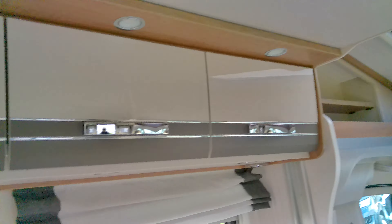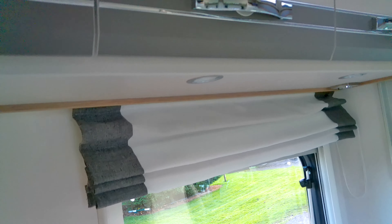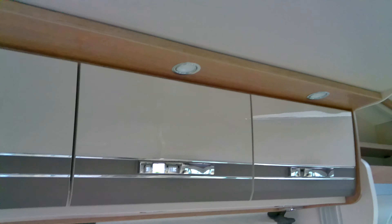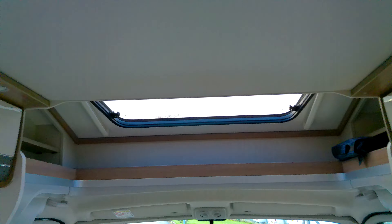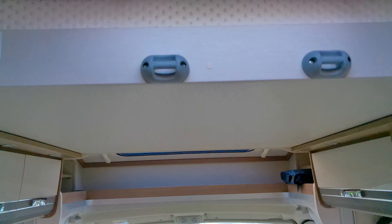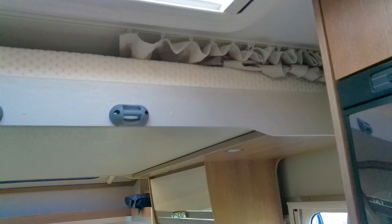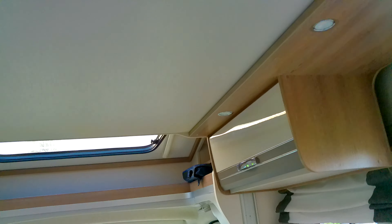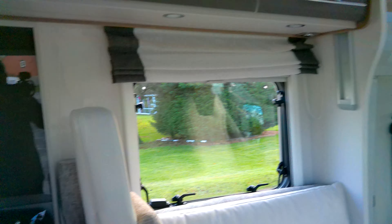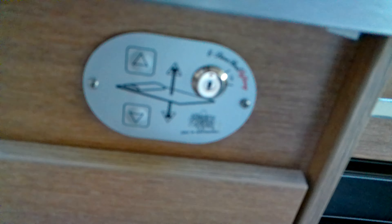Lots of storage, with nice silver positive catches to the lockers and LED lighting. Above the lounge you have your electric drop-down double bed — our sales team will be happy to demonstrate this to you. The controls for the bed are sited near the kitchen area.